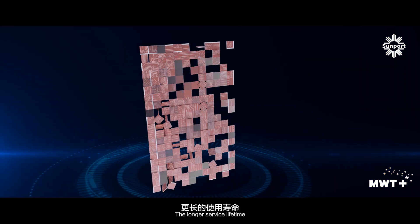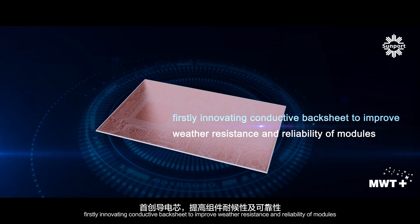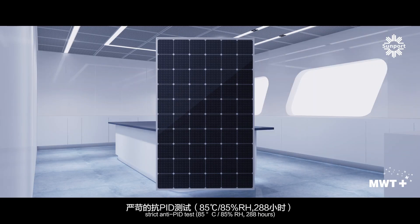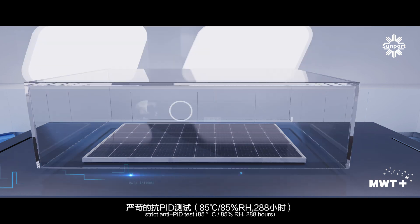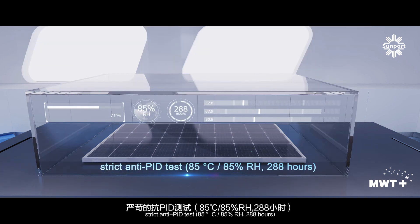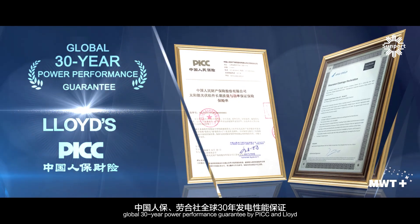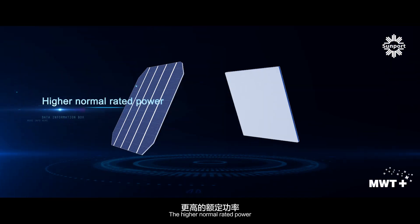The longer service lifetime. Innovating conductive backsheet to improve weather resistance and reliability of modules. Strict anti-PID test: 85 degrees and 85% RH, 288 hours. Global 30-year power performance guarantee by PICC and Lloyd.